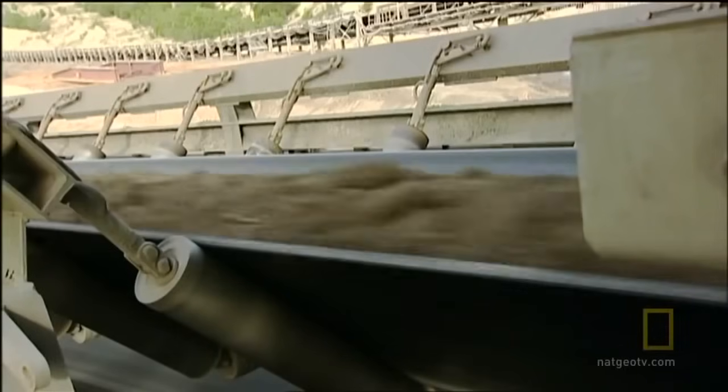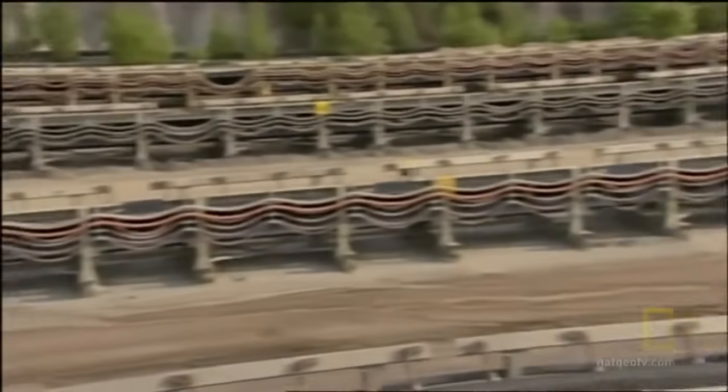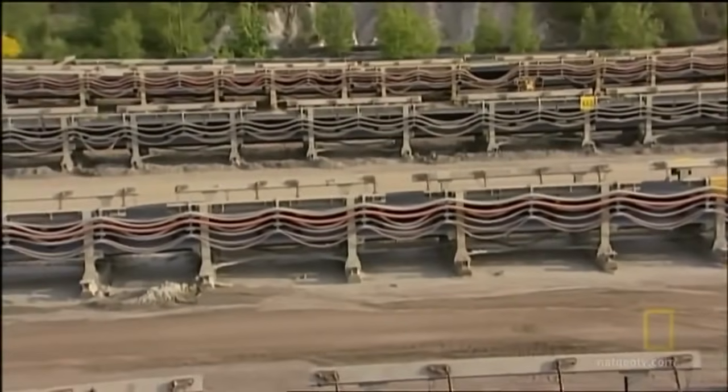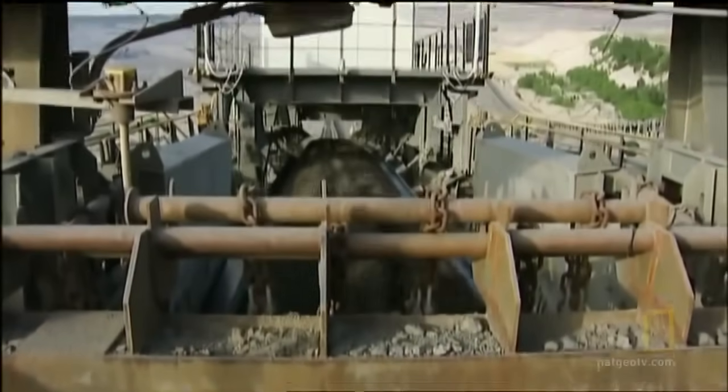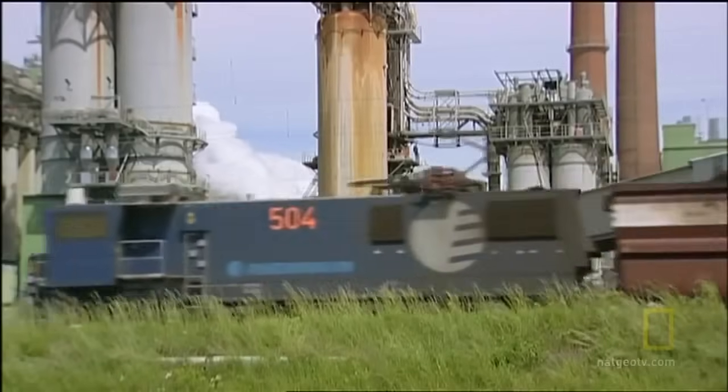A truck weighs about as much as it carries, whereas a conveyor weighs a lot less in comparison to what it can carry and produce. The Bagger 293 feeds miles of conveyor belts at the Hambach mine. From there, the coal is loaded onto trains and shipped to three local power stations.